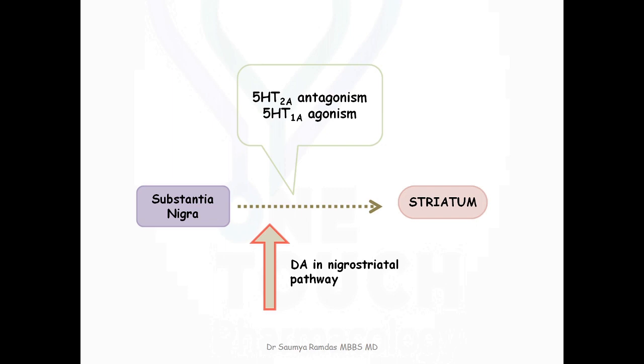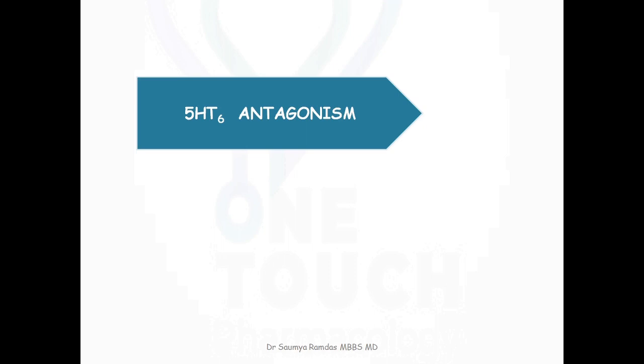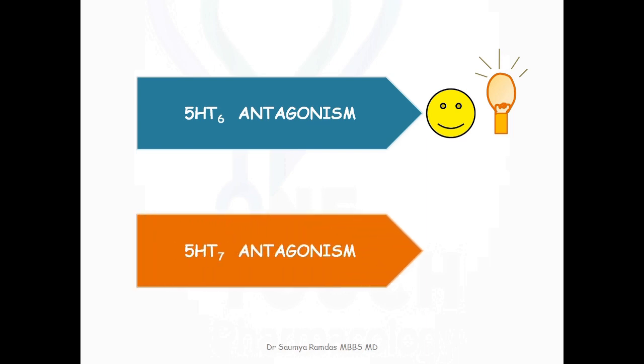Since they do not affect dopamine in the mesolimbic pathway, the antipsychotic efficacy of these drugs is not compromised. Some atypical agents also have additional 5-HT6 antagonistic action. The 5-HT6 receptor plays a key role in regulating acetylcholine release, and by improving acetylcholine release, these drugs improve the cognitive symptoms of schizophrenia. Some drugs also have 5-HT7 antagonistic action, which helps in reducing depression. Overall, serotonin-dopamine antagonism and serotonin partial agonism reduce extrapyramidal side effects, improve cognitive symptoms, and have some antidepressant action.